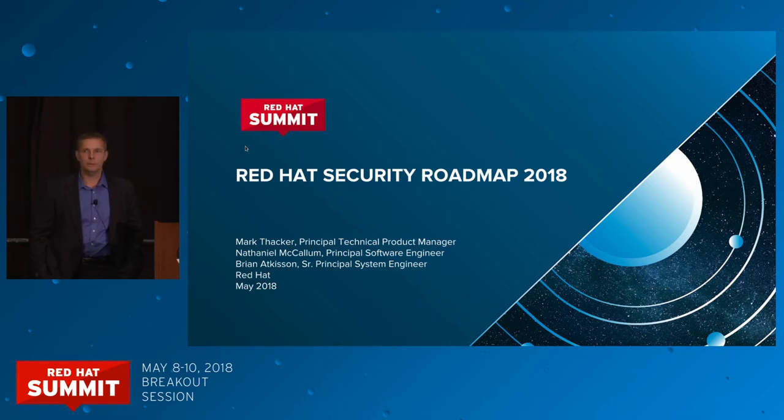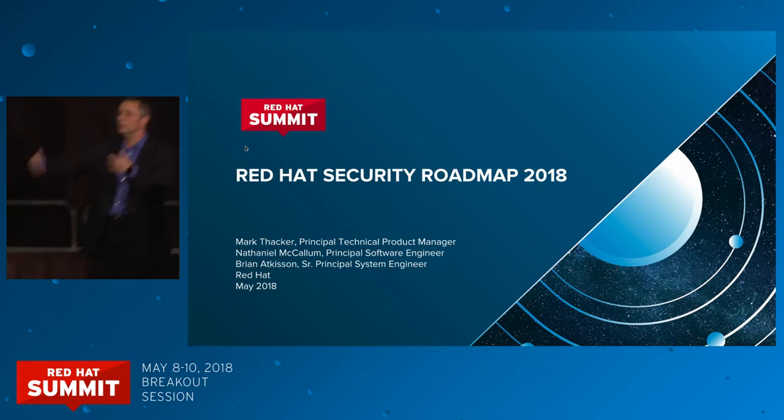The slides will be available — you'll be able to download all of the contents, so I don't feel like you have to write everything down. But before I get started, I do want to introduce my co-presenters today, both Nathaniel and Brian. Can I ask you guys to stand up? You'll be hearing from them in a minute.